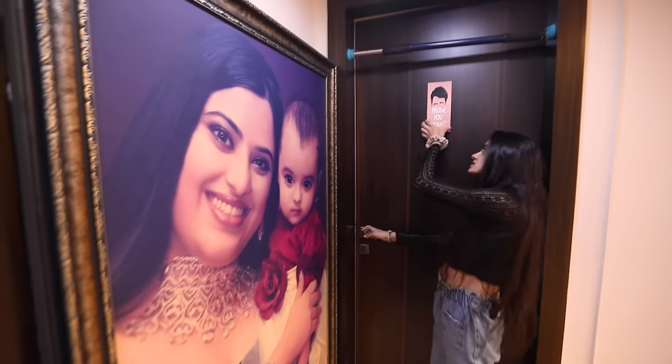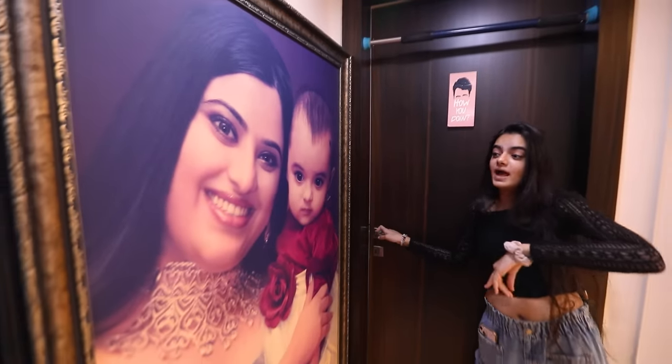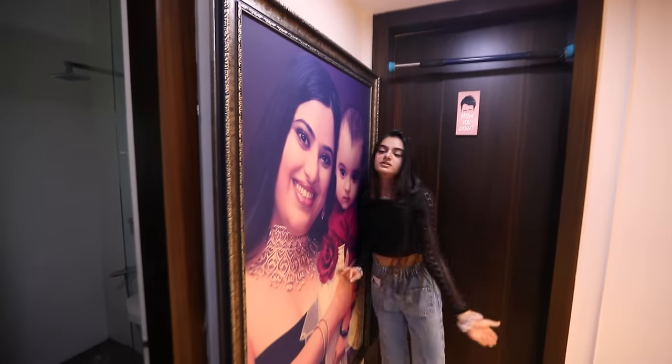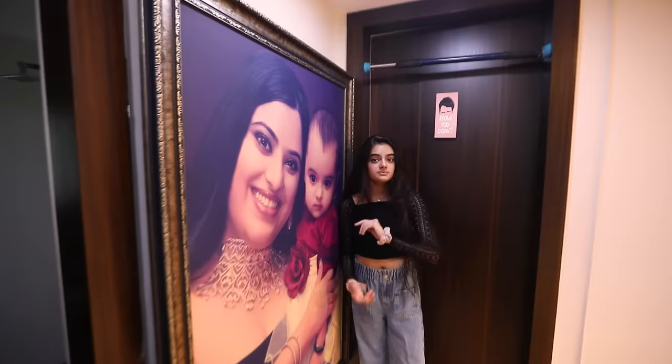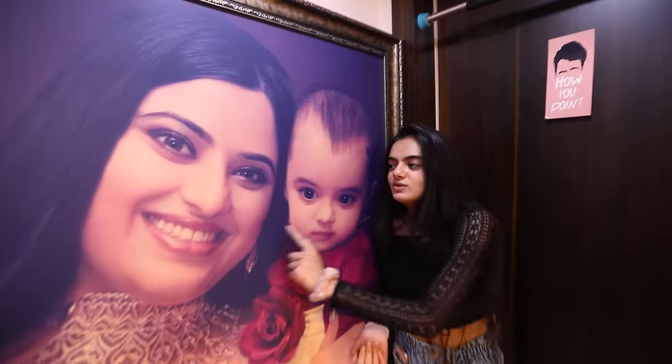Come on in to my room! I am a huge Friends fan so I have this thing I got from Delhi which says 'How you doing?' And here's a picture of me and my mom — it was clicked on my first birthday and it's beautiful. Don't we look the same?